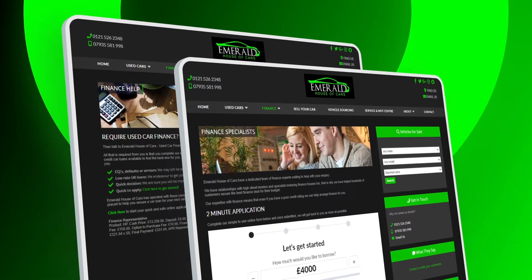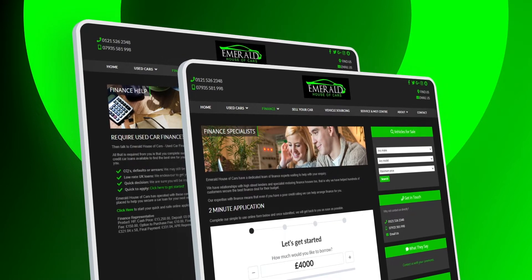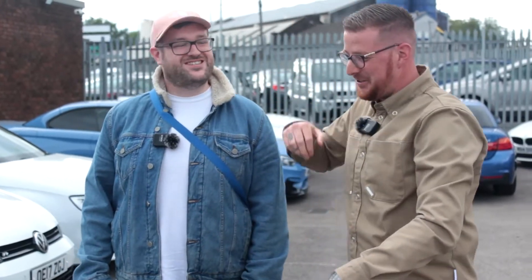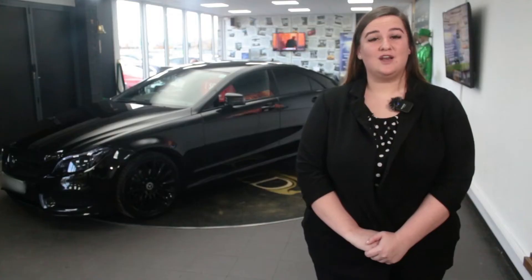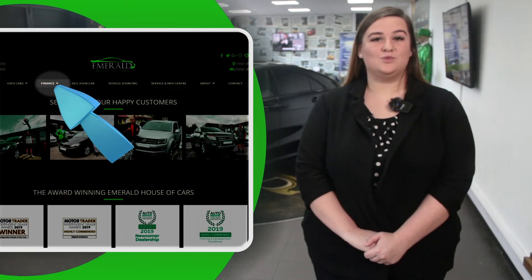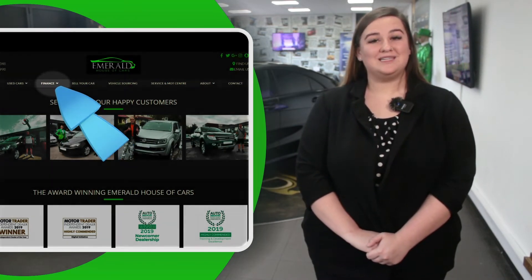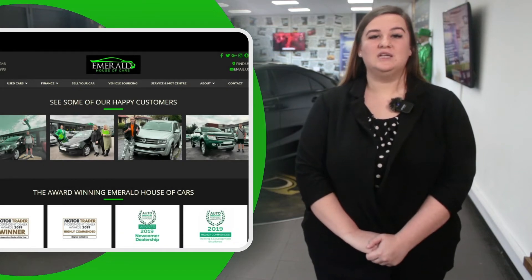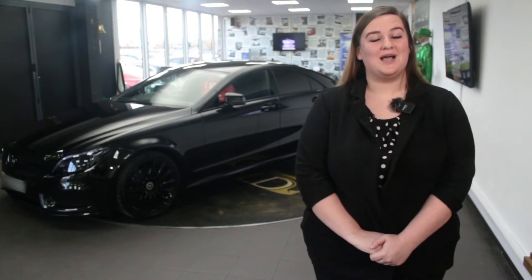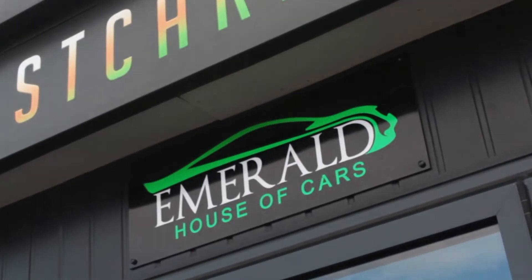If you need to take out finance, we have a panel of over 35 lenders including Santander with rates as low as 7.9% APR, always guaranteeing you the lowest possible interest rate. For a free finance check which won't affect your credit rating, click the finance tab on our website to fill out a 2-minute application. We've got loads of PCP, HP and lease options available. Our goal at Emerald is not just to sell cars — it's about creating lasting relationships and customers for life.